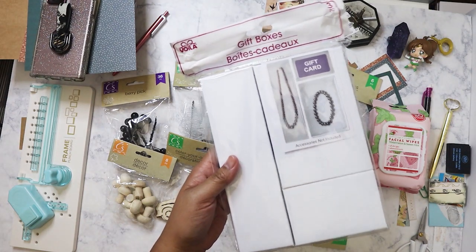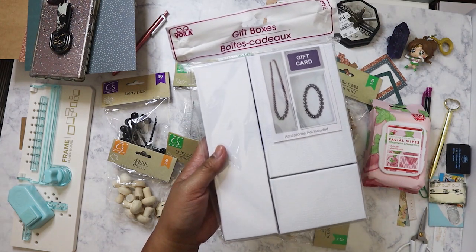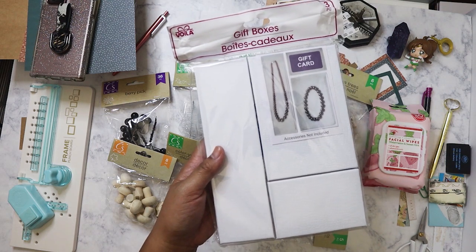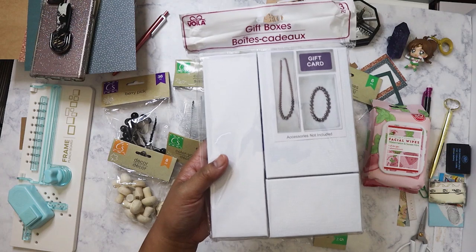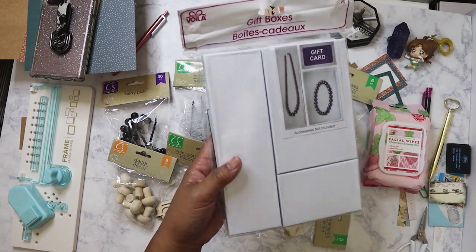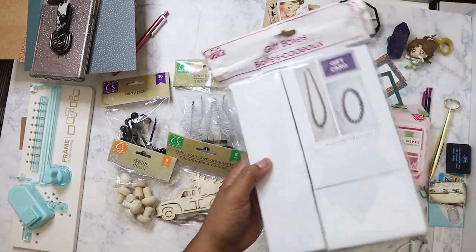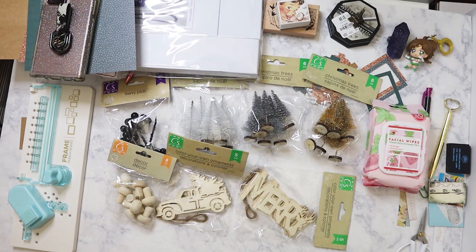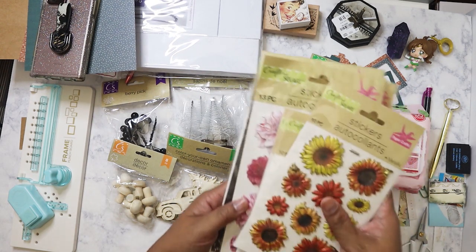I gave my sister-in-law some jewelry, and when it was time to wrap I had no jewelry boxes. I thought I had some from Dollar Tree but I didn't. My mom gave me a box that had JC Penney on it, and I had to tell my sister-in-law it's not from JC Penney, it's just the box. So I made sure this time to pick up jewelry boxes to have on hand for next time.